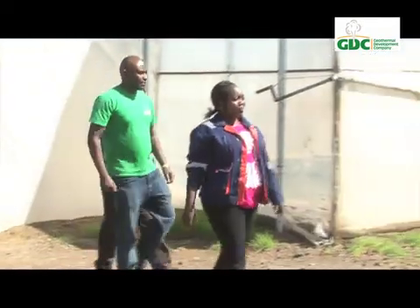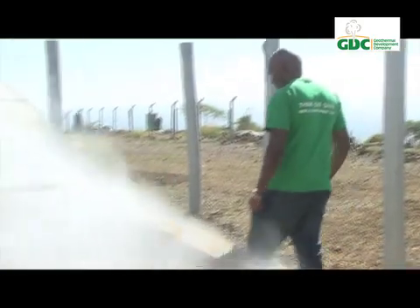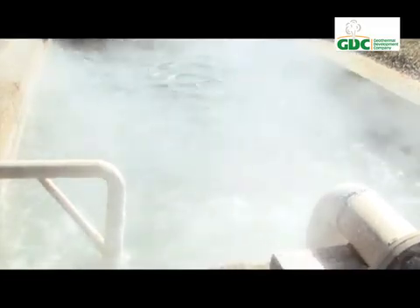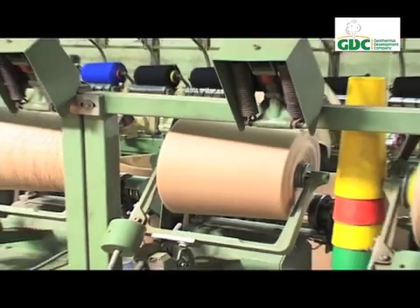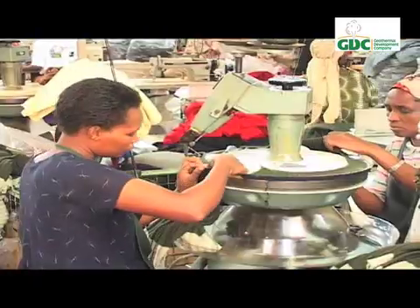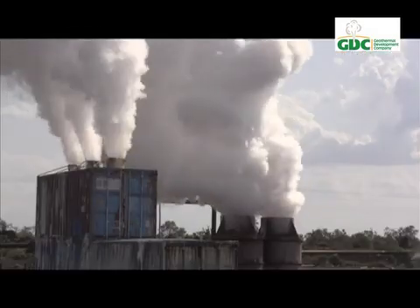Kenya has enormous geothermal reserves with great opportunity for direct use. Jack Kiruja, an engineer at GDC specializing in direct uses, explains that industrial parks are key to Kenya's industrialization. The availability of cheap geothermal energy will translate into better returns for investors and cheaper goods for the population. An industrial revolution is what Kenya needs to attain a golden age of economic growth, and GDC is an integral part of this epic economic journey where geothermal is the energy of the future.